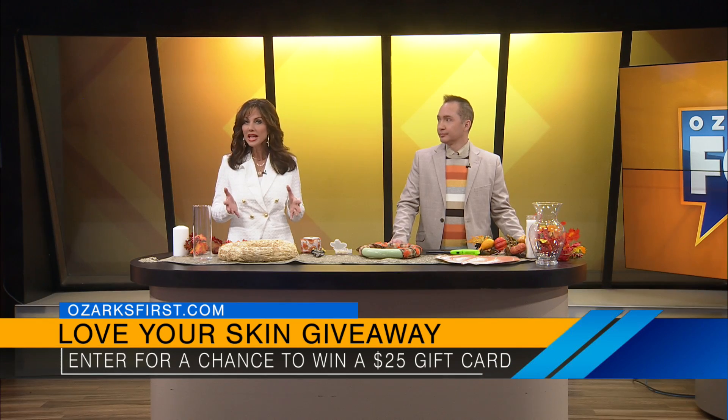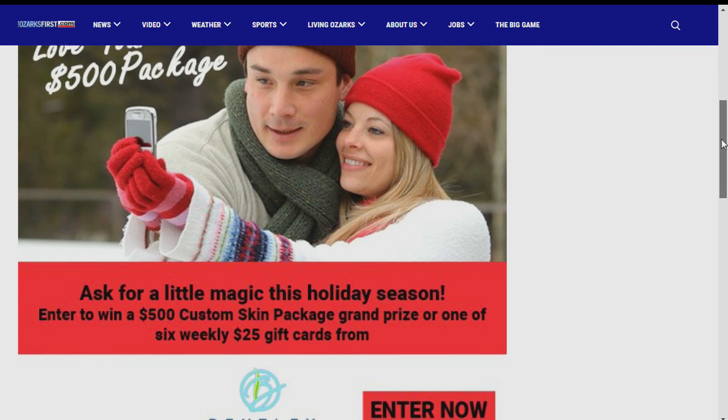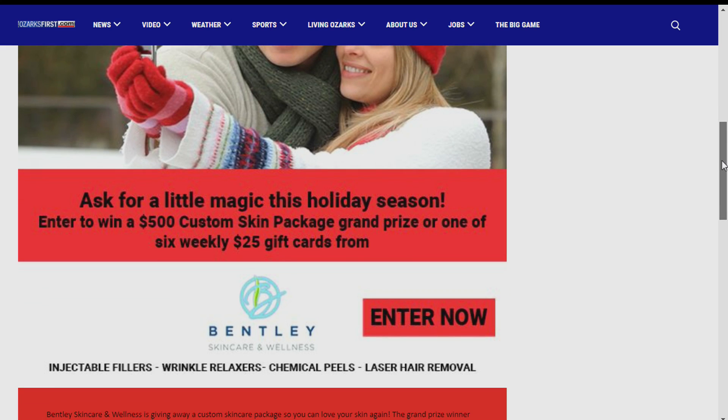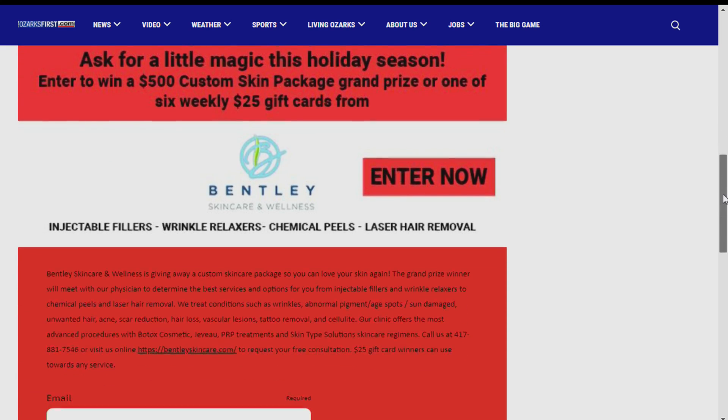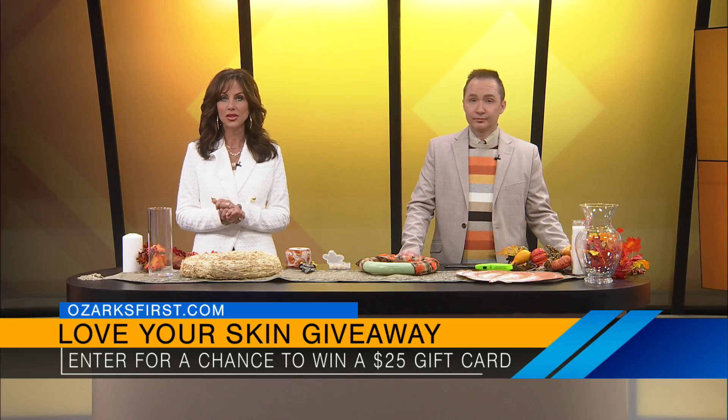To win, go sign up at OzarksFirst.com. Winners will be drawn on Friday and announced on the following Monday show. At Bentley, you get to reach out to a medical professional and they'll assess your skin and guide you on what you need.